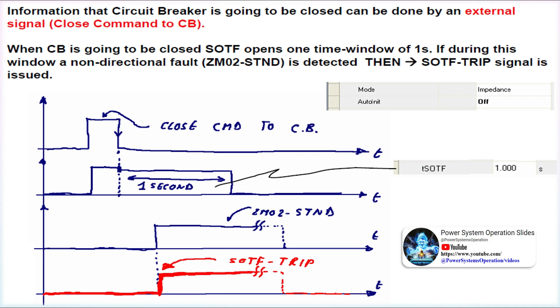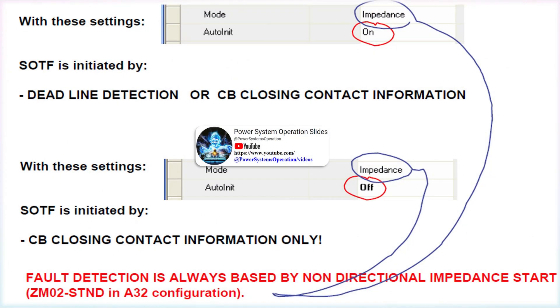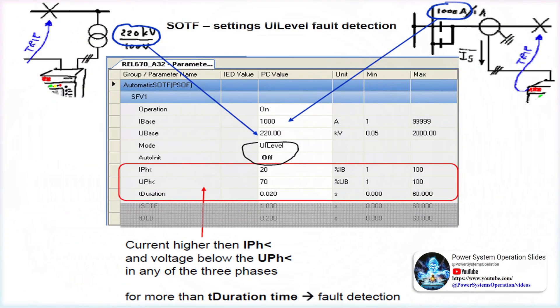The five zones have fully independent measuring and setting, which gives high flexibility for all types of lines. SOTF protection is used to trip a transmission line when it is closed during a faulted condition. This protection element provides high-speed fault clearance. After the maintenance of a transmission line or line bay in the switchyard, there is a probability that portable earthing is not removed by staff. For such a condition, a very high-speed protection element is required to clear the fault without relying on pilot-aided tripping or inter-relay communication logic.